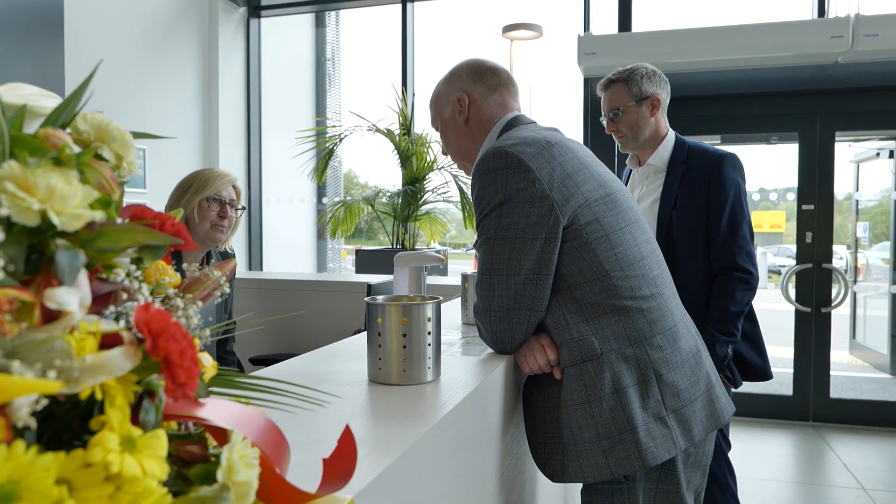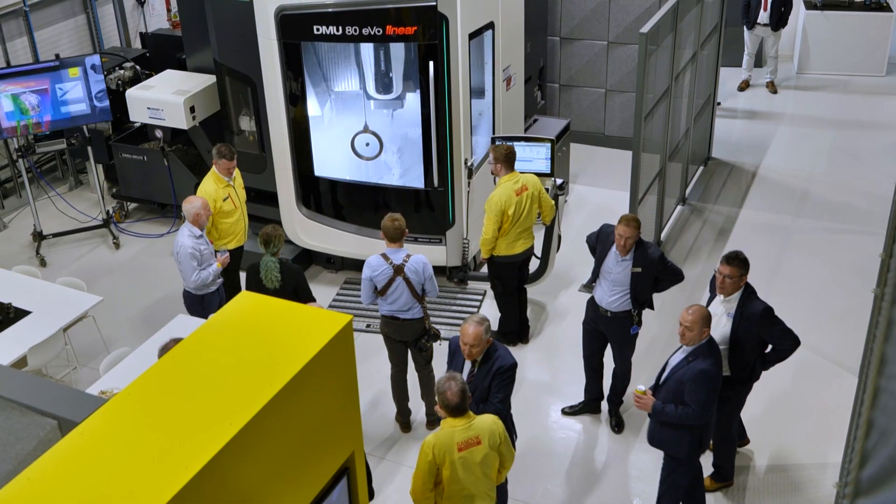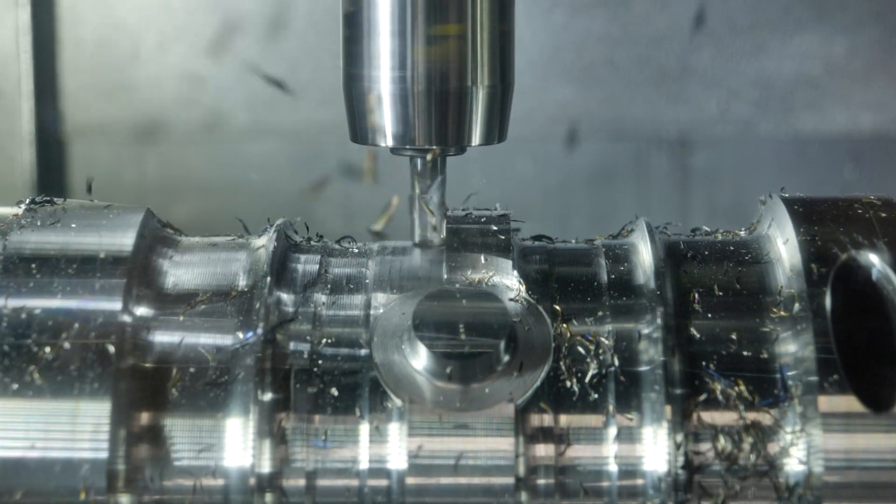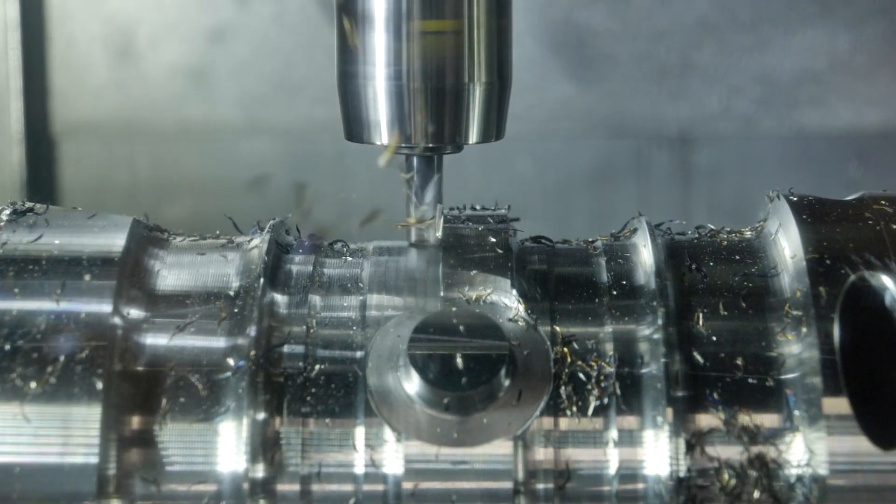I can imagine being able to bring school kids here, being able to bring people from outside the business and from the community to get a feel for what Sandvik is and what an important business it is, both locally and globally. Sandvik have been members of the MTA for a long time and big supporters of the MACH exhibition, where they've supported our education and development zone.